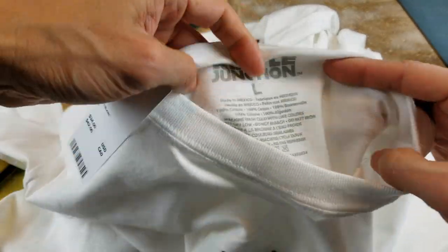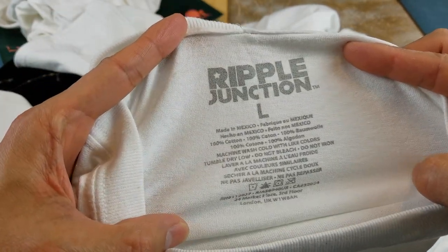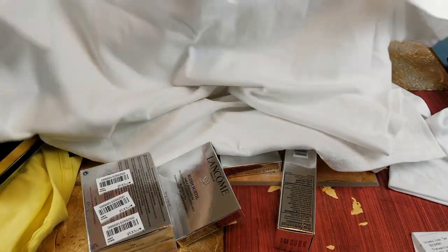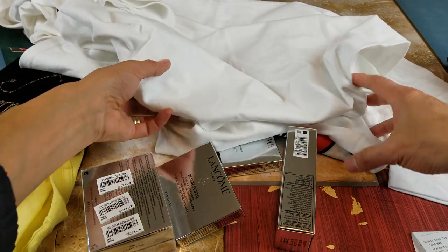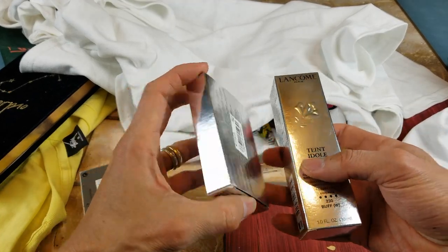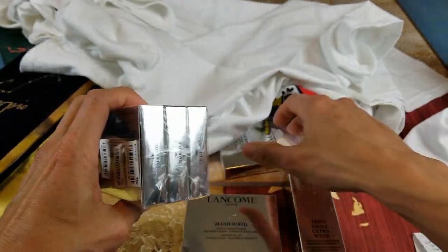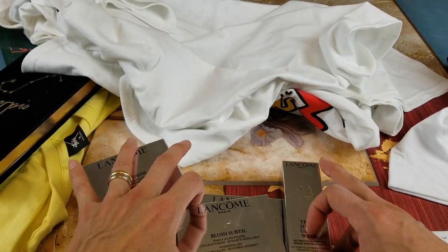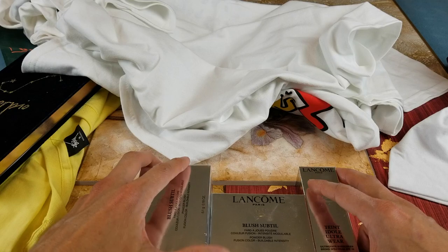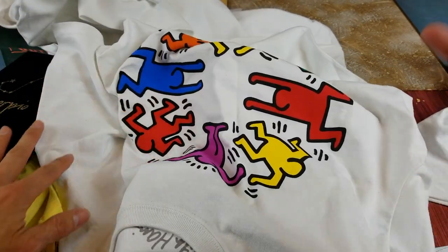This one is size large by Ripple Junction, made in Mexico, 100% cotton. On the back it's plain. The rest of this is just my wife's lane comb — not sure what it's doing here, probably used the same bag. Anyway, hopefully you guys give a thumbs up and like the video. Be sure to hit that subscribe button, turn on the bell for notifications, or drop a comment below. Thank you for watching — see you in the next video, peace!